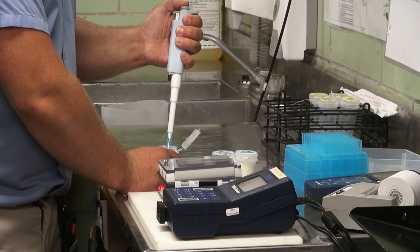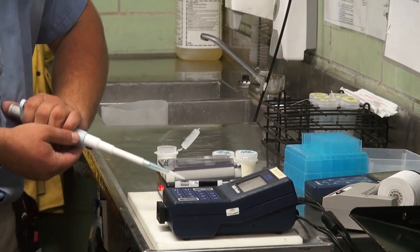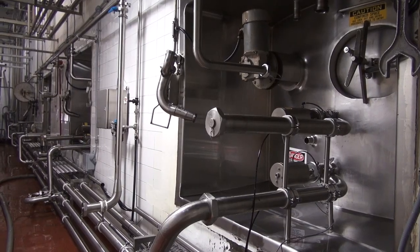I'm Tyler Huber and I work at Galey Foods in Teeswater. Well, first our milk drivers pick up the milk, it comes back here, we take a sample of it and we test it for antibiotics, and once it passes that test we pump it into our silos.